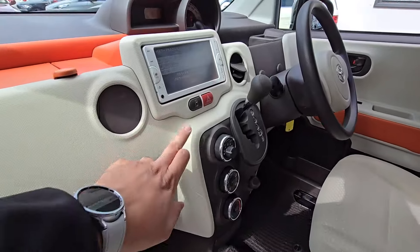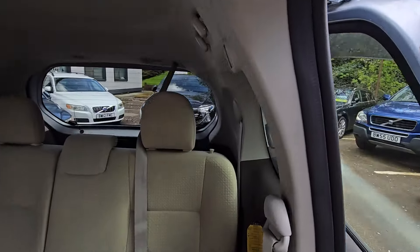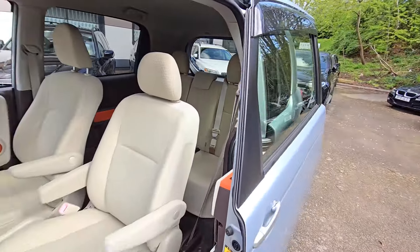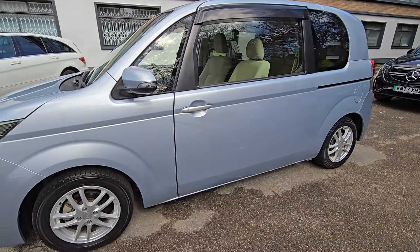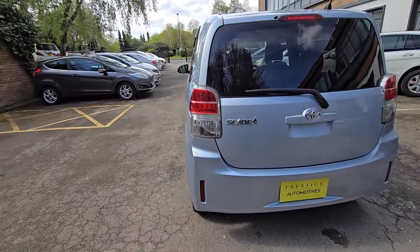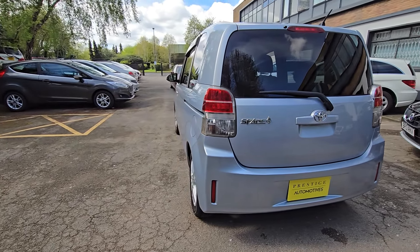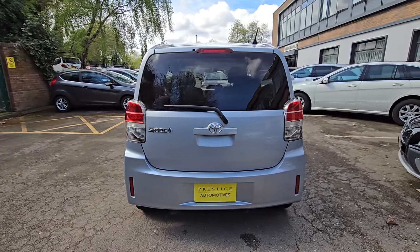We've also got the power sliding door, which operates from this button here, and there's the same control for your rear passengers at the back. There's one power sliding door — I've just pressed that now and the door is operating. Moving towards the near side of the car, there are some age-related imperfections and blemishes around the paintwork, just to make you fully aware before you come and view the car.